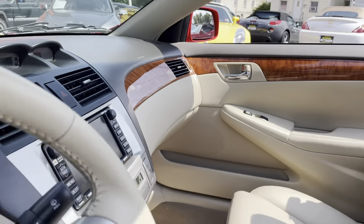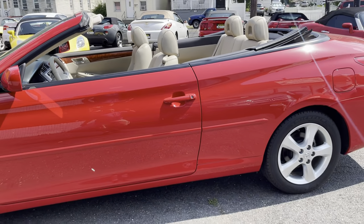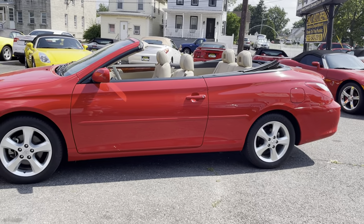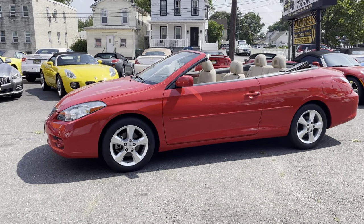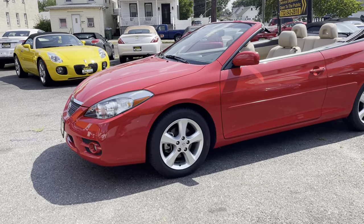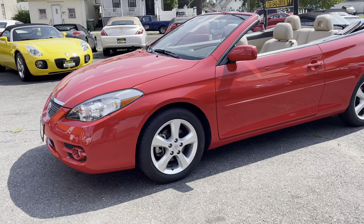If you thought the car looked good with the top up, wait until you see it with it down. It's gorgeous. It's a nice mid-sized car. I think it's a great option, and with 18,000 miles on it and being the last year it was produced, this is the one that you want.